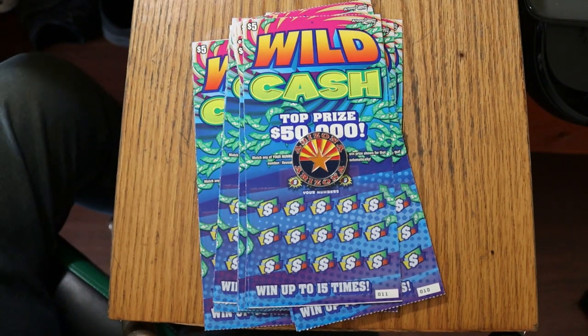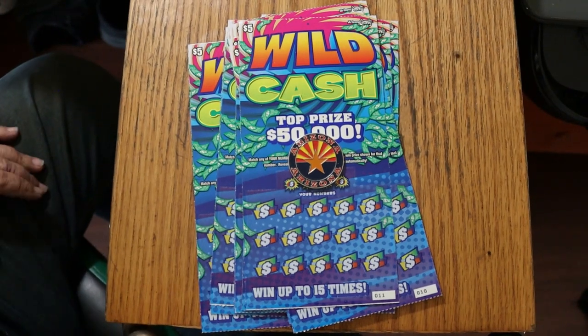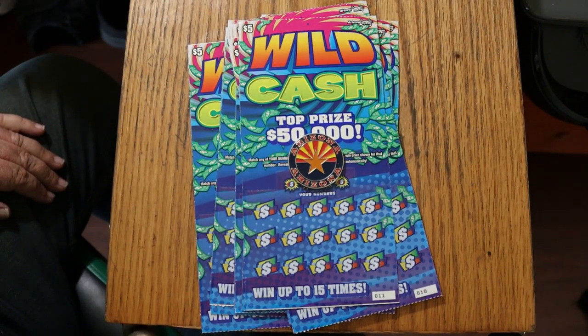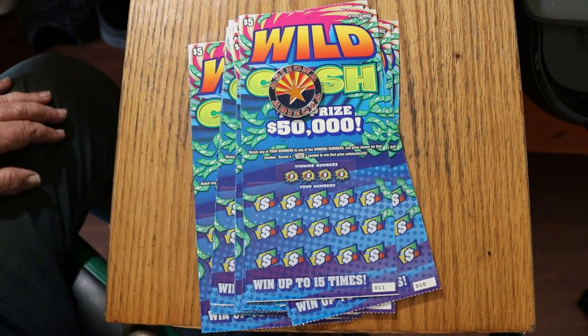What's up YouTube, AZ Scratchers here with another little scratching session. Today we've got 12 of these $5 Arizona Lottery Wild Cash tickets. It is a simple match your number game, and the only other thing on it is a wild symbol to win the prize automatically. Easy enough.